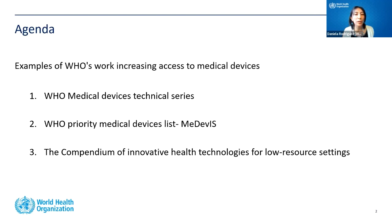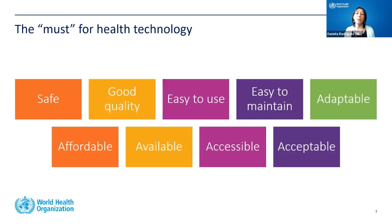I will focus on three different projects. The first one is called the WHO Medical Devices Technical Series. The second one is a Priority Medical Devices List and its associated database called MEDEVIS. The third one is a Compendium of Innovative Health Technologies for low-resource settings. To increase access for all populations, health technologies must be safe, of good quality, easy to use, easy to maintain, adaptable, affordable, available, accessible, and acceptable.